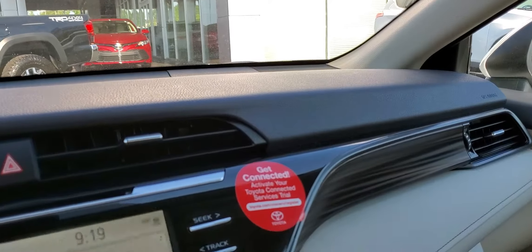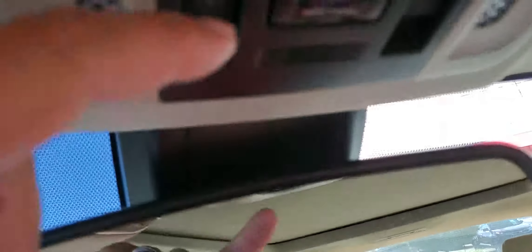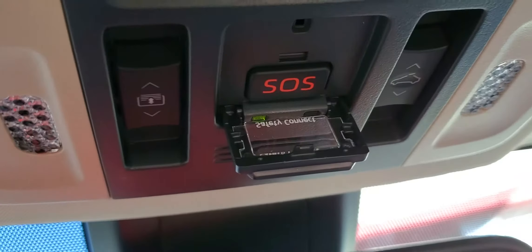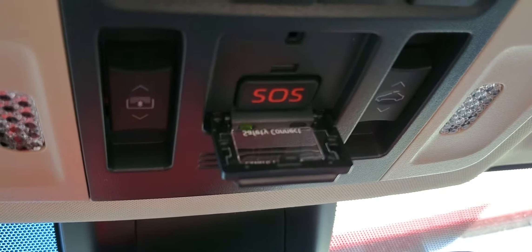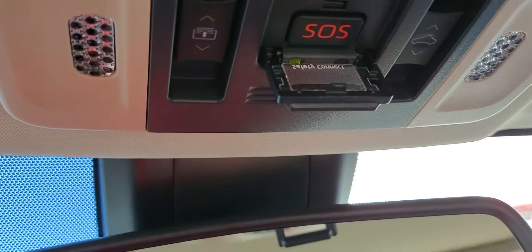It's got built-in Wi-Fi, Service Connect, Scout Navigation GPS, Apple CarPlay. It also has SOS Connect, so it's got the three-year free service with Toyota — if you ever have an accident and have an airbag deployment, they'll actually send emergency services right to you.